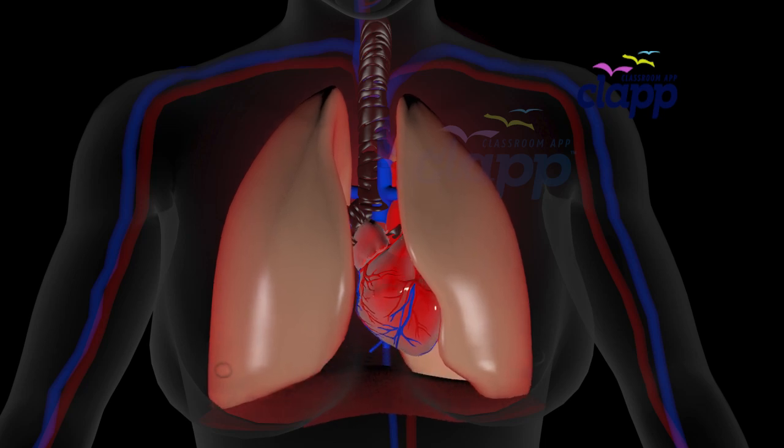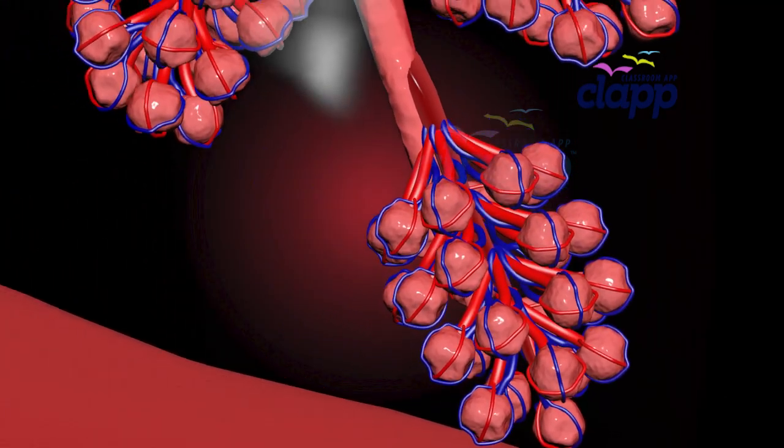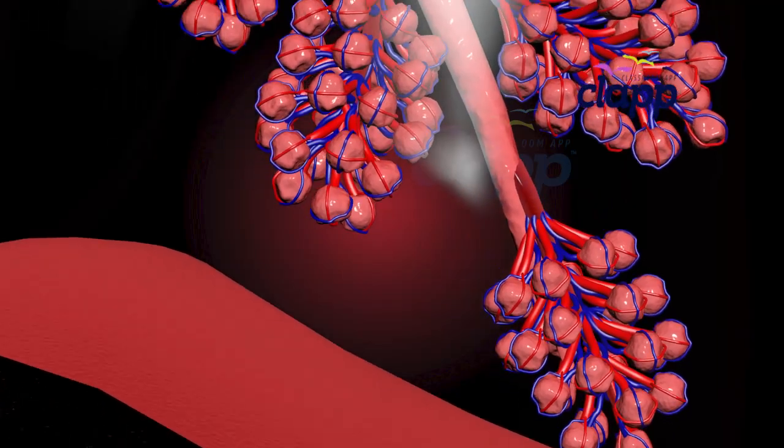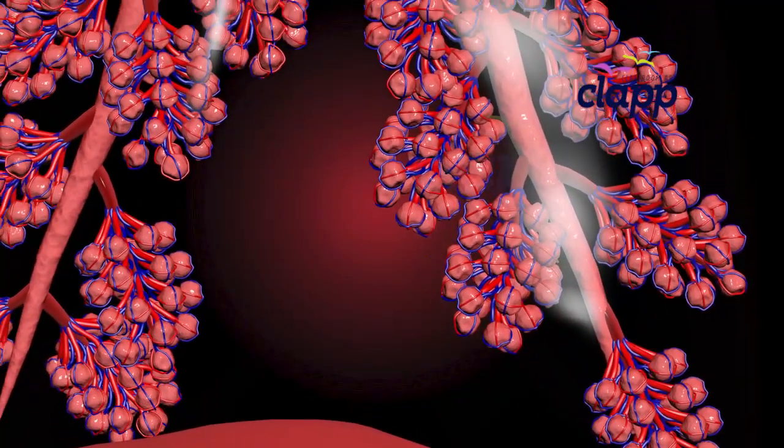So why do we have lobes? Think of them as different sections of a sponge. Each lobe has tiny air sacs called alveoli, where oxygen enters your blood. These tiny air sacs are where the real magic happens.